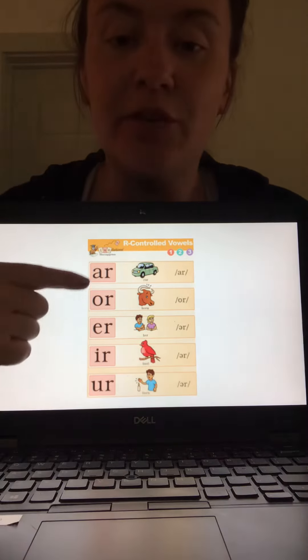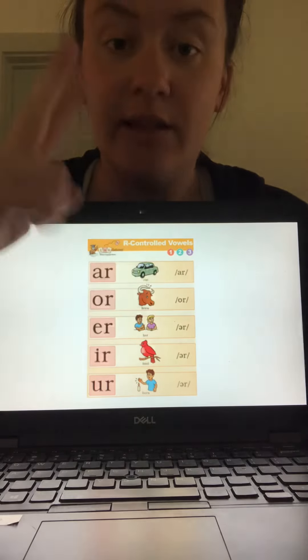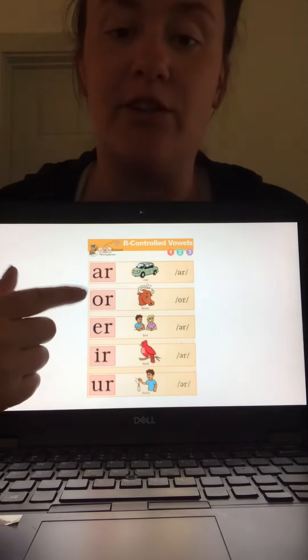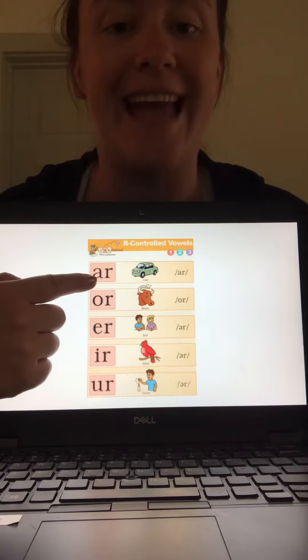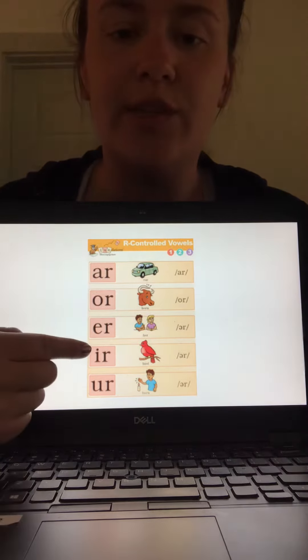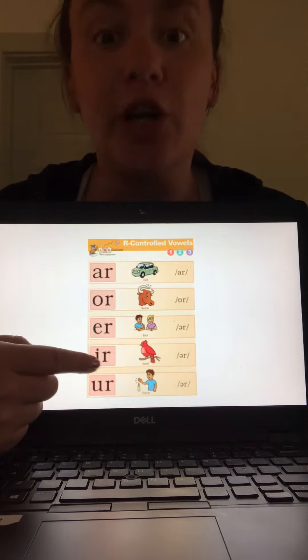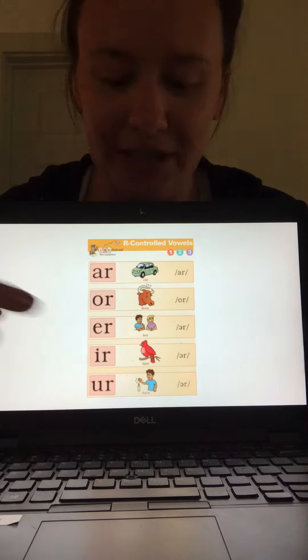Nice job, friends. So when you're reading and you see any of these R-controlled vowels, you want to make that R-controlled vowel sound. So if you see A-R, instead of saying each letter, you're gonna say 'ar' — it says R. When you see I-R, instead of saying each letter, you're gonna say 'er' — like bird. Oh, I-R says 'er'. Nice job.